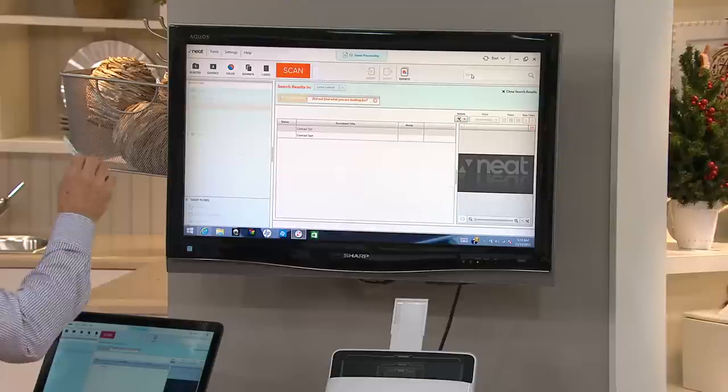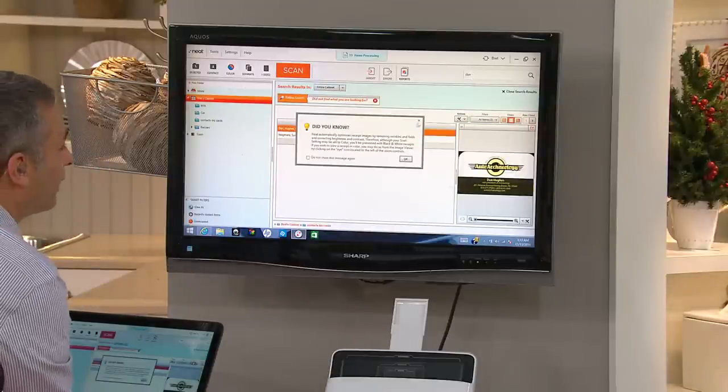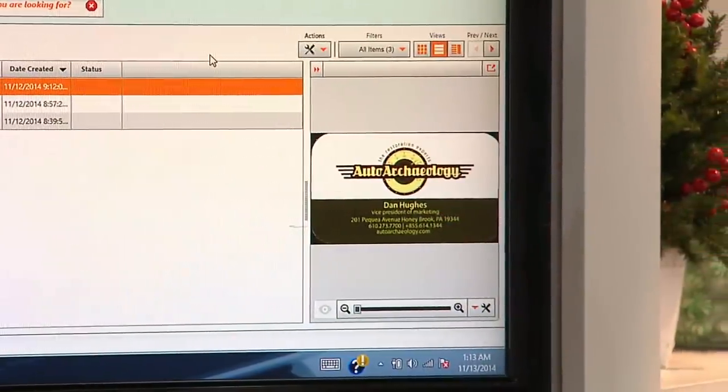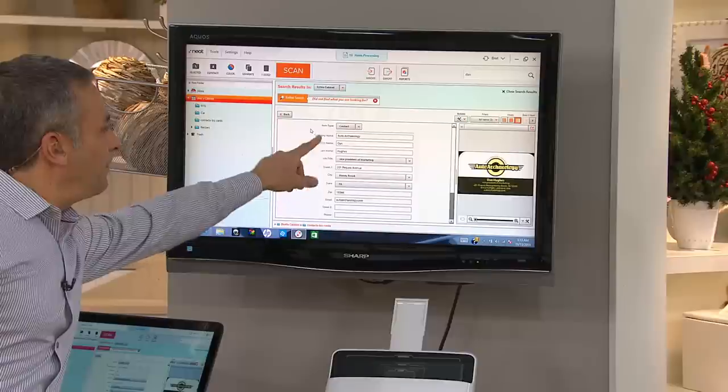So it's not just business cards — it's receipts, it's whatever it is that you're looking for. And in fact, I've got all these folders. A little how-to right here — this is not what we're looking for, this is what we're looking for. He found it. There's the business card, the original image, and then everything to do with Dan Hughes and his business is right there at the name of the company.